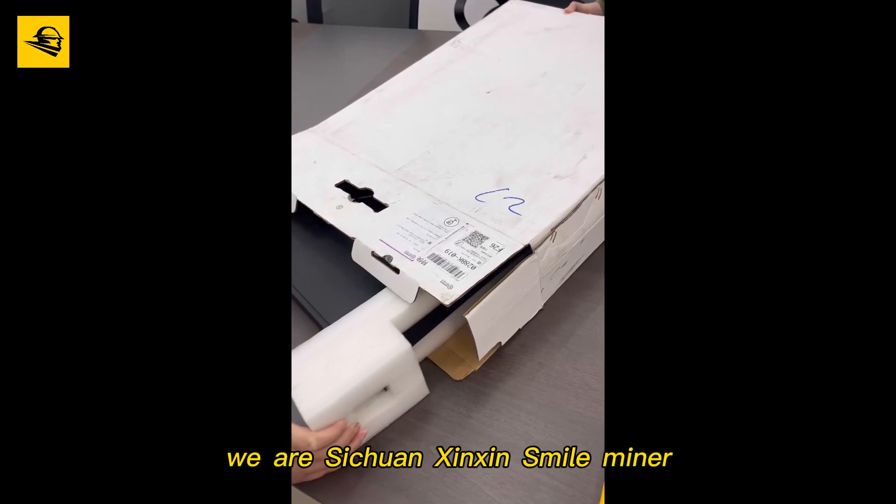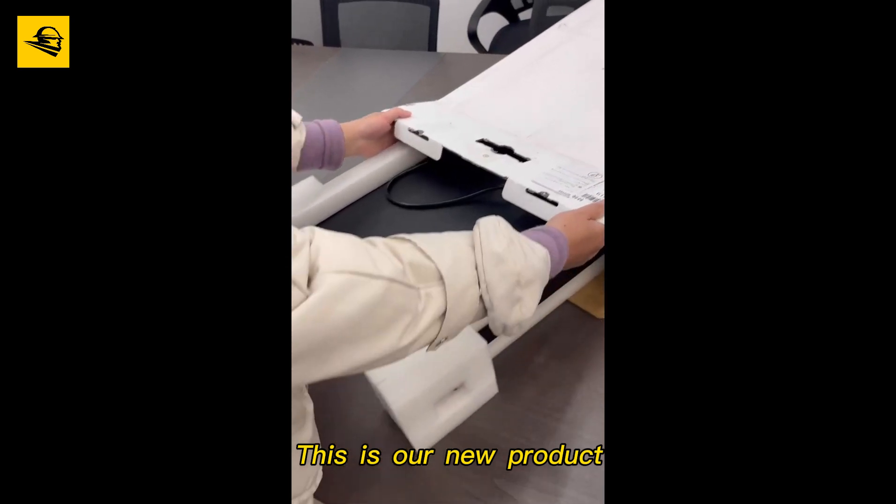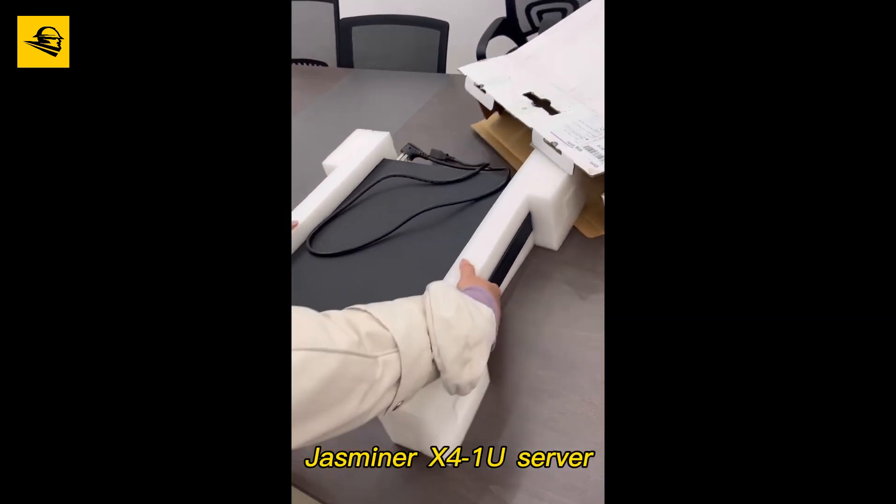Hello everyone, we are Sichuan Xinxin Smile Miner. This is our new product, the Justminer X4 1U server.